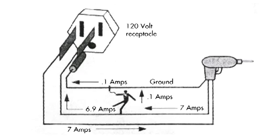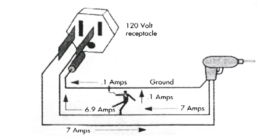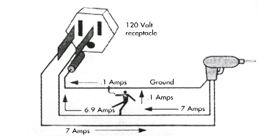In many cases, an electric shock is received where a person touches a hot lead and ground. When this occurs, the current causing the shock leaks into the ground circuit.